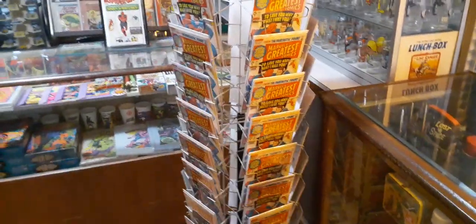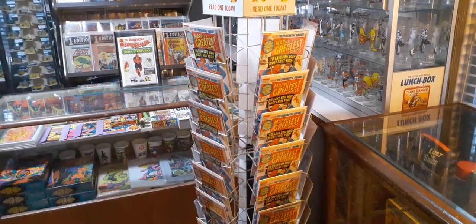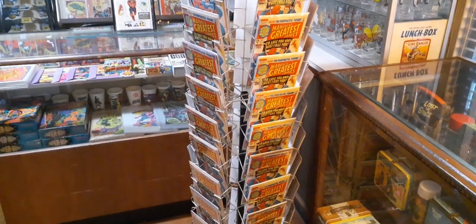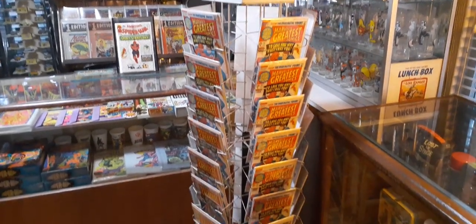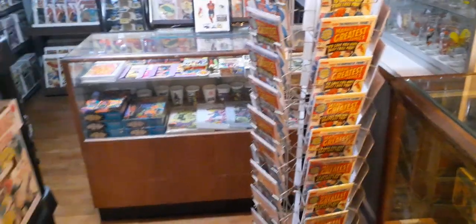Quick story on the Marvel's Greatest Comics — I've told a few people this. Back in 1989, a dealer in Raleigh, North Carolina had a box of 100 of these. He wanted 25 cents apiece. I couldn't pass it up. So they're a little novelty display thing that I'll put out ever so often for people to look at. I've given them away, and I've probably got about 60 of them left.